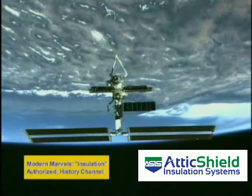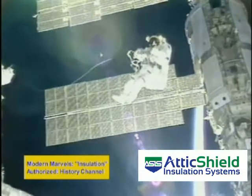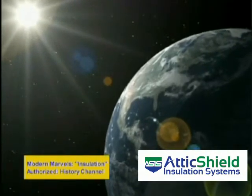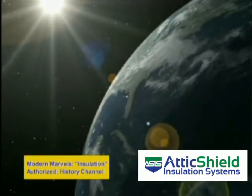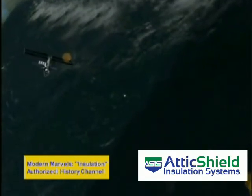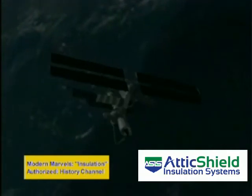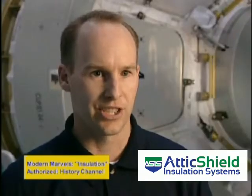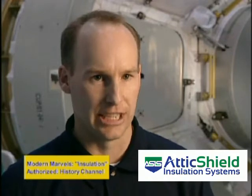We don't have the benefit of Earth's atmosphere when we're in orbit, and not having that benefit, we're exposed to much more extreme environments. In the same orbit, we can see temperatures in excess of 250 degrees Fahrenheit while we're in the sun, while a few minutes later be exposed to conditions less than minus 250 degrees Fahrenheit. And we go through this 16 times a day, every day, 365 days a year.